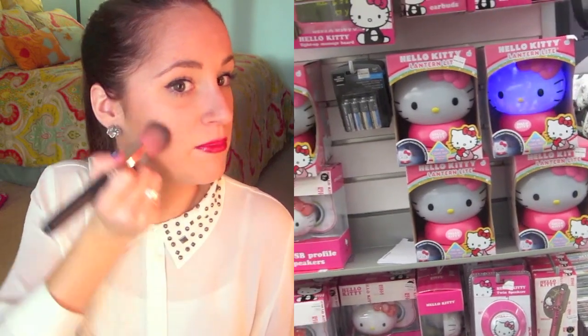For more beauty-related videos, click the video on the left. If you want to check out my second channel, click the video on the right.